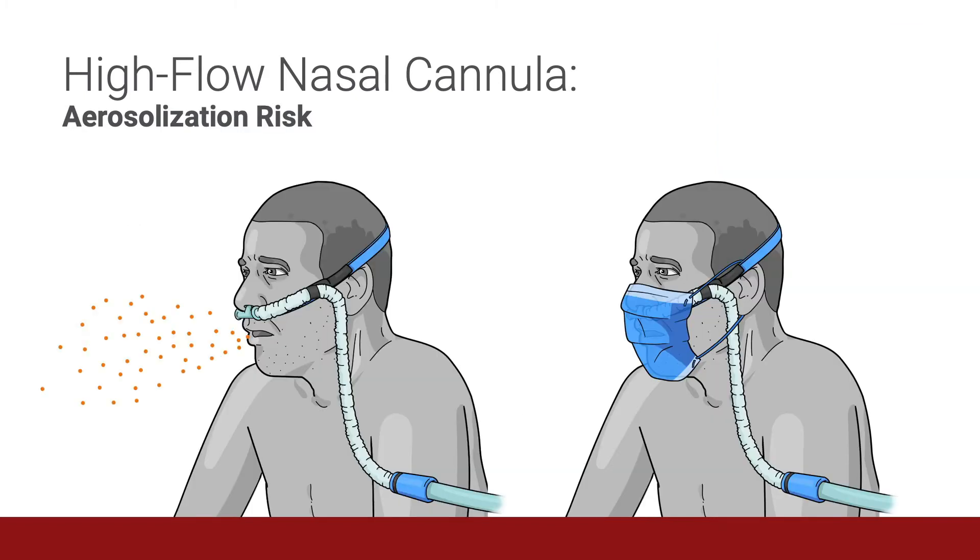So what is the aerosolization risk associated with high flow nasal cannula therapy? We know from prior studies that a standard surgical mask could significantly reduce aerosolization with high flow nasal cannula therapy. While a face mask should be placed on patients who are receiving low or high flow nasal cannula therapy, such a strategy does not entirely prevent particulate and airflow escape. This highlights the importance of personal protective equipment, HEPA filtration, and negative pressure rooms as important adjunctive measures.